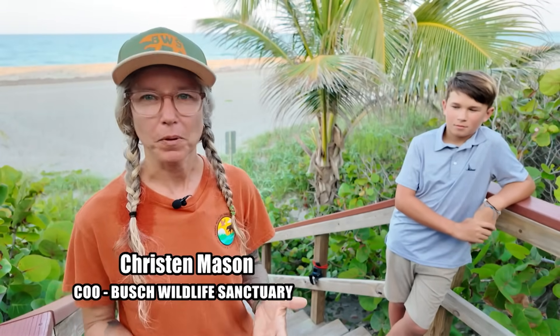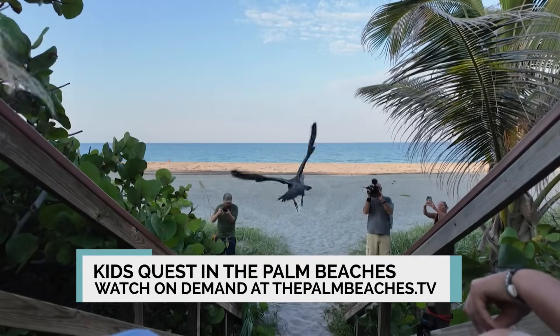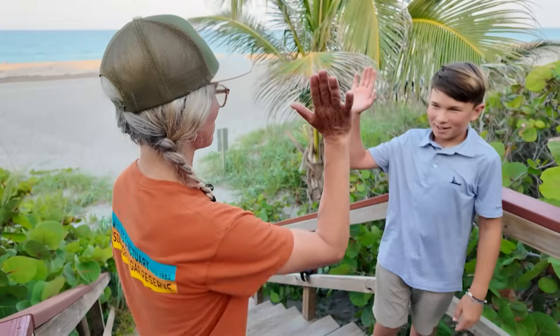This is the best part of the job. When any animal comes in with such a significant injury, you just don't know, and you do your best. Sometimes we don't succeed and you've just got to move on and hope for a better result with the next one. But anytime we get a victory like this, it just feels wonderful.